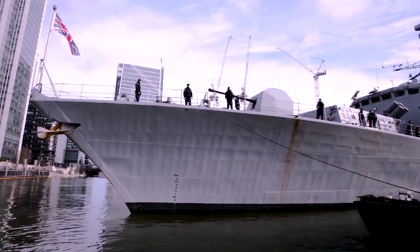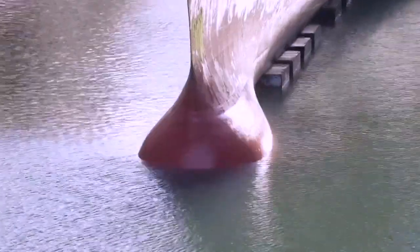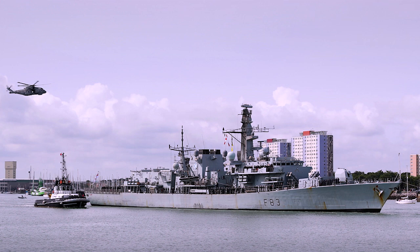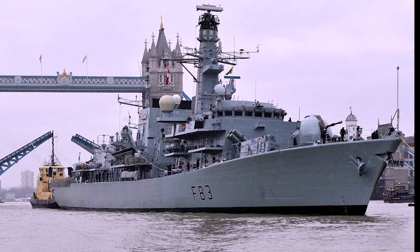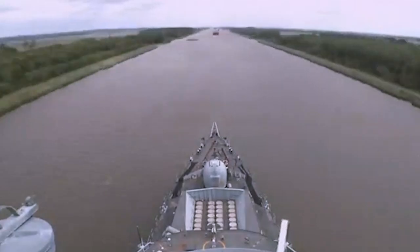Following the completion of these upgrades, the HMS St Albans embarked on post-refit sea trials, a crucial phase to ensure that all the improved and refurbished systems on board are functioning as intended. These sea trials, set to take place in the English Channel in the next few weeks, will put the frigate through rigorous testing scenarios, validating the success of the extensive modernization efforts.